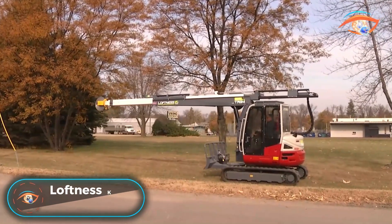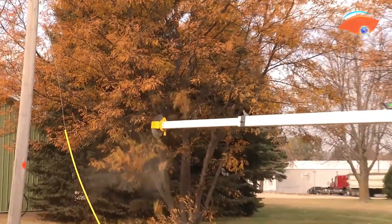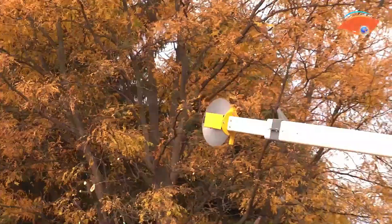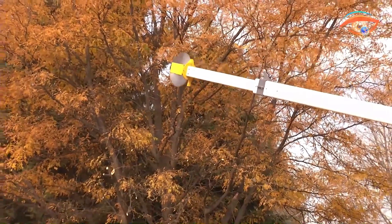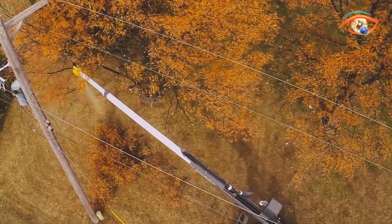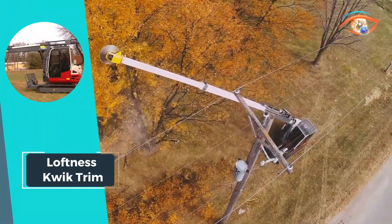The Loftness QuickTrim is a game-changer in the tree trimming industry, combining a customized mini excavator chassis with a remarkable 53-foot boom reach. This compact machine packs enormous capability, making it the go-to solution for a wide range of tree trimming needs. Powered by a 47.6-horsepower diesel engine with a turbocharged Yanmar Tier 4, the QuickTrim offers exceptional fuel efficiency, consuming just 1.6 gallons per hour.